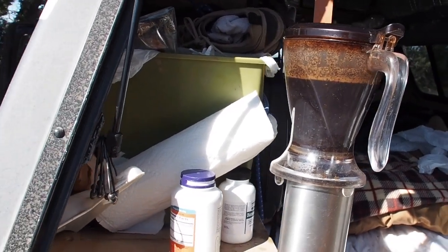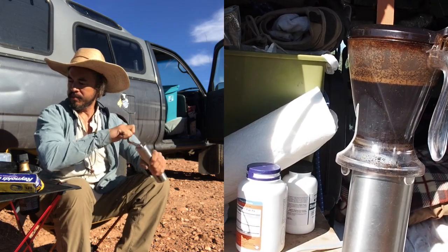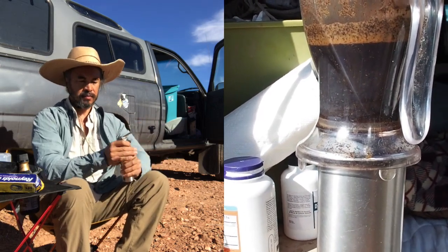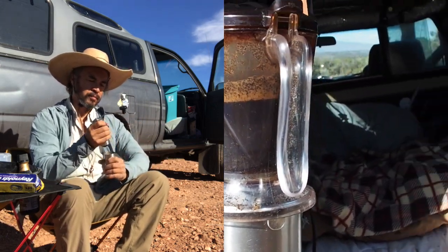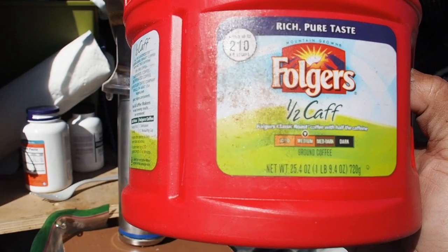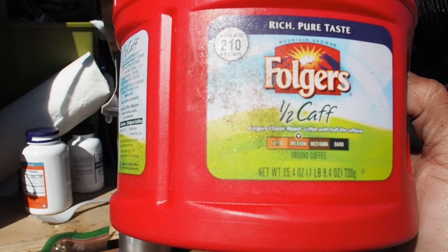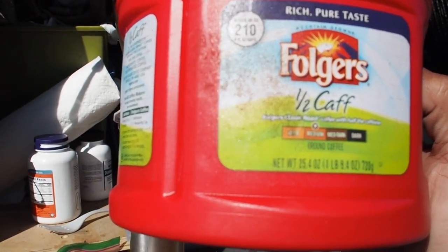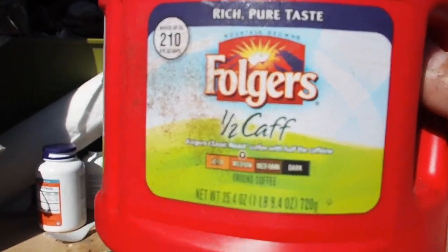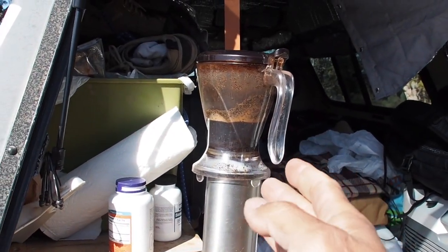I used to grind my beans by hand. I tried a battery-powered grinder but it broke after two or three days — don't get those. I might just get a regular grinder since I have a 2000-watt inverter. I realized I'm just not that much of a coffee snob, so I'm using Folgers half-caff because I'm trying to cut down my caffeine — which only resulted in me drinking twice as much.